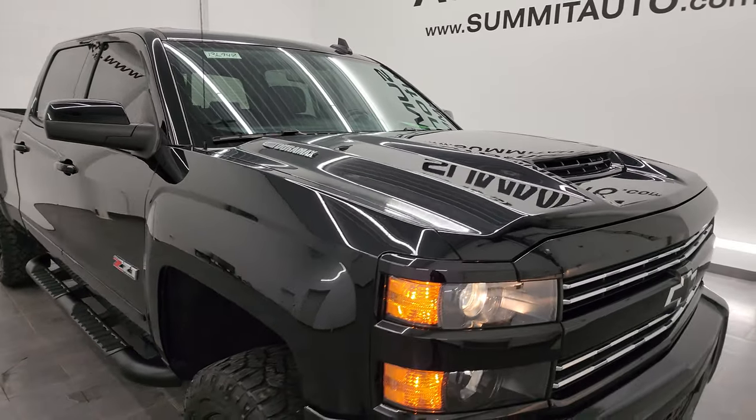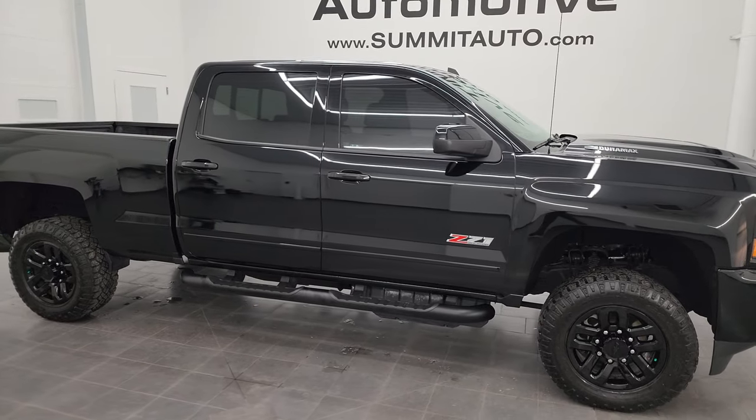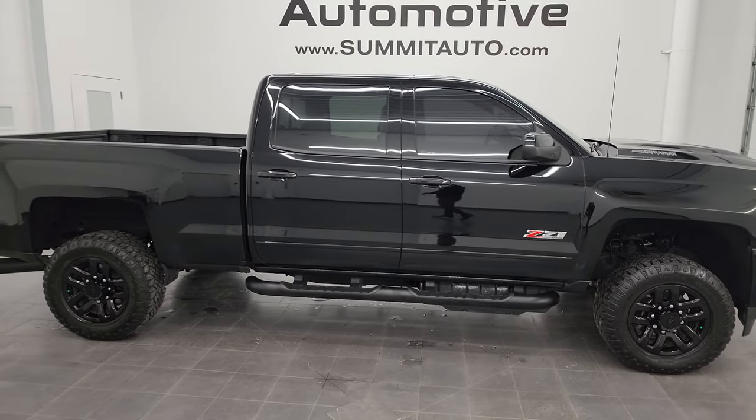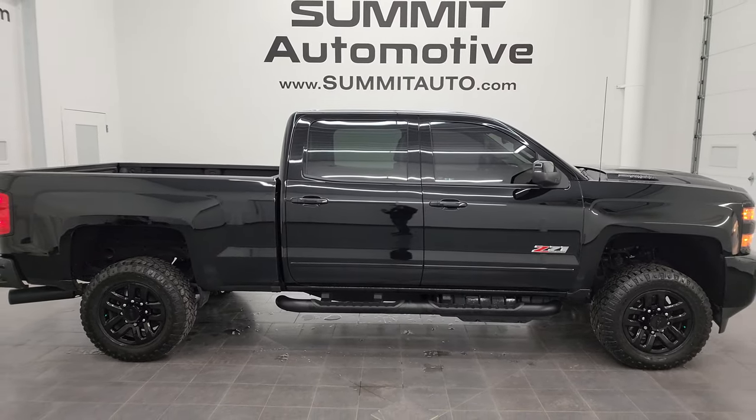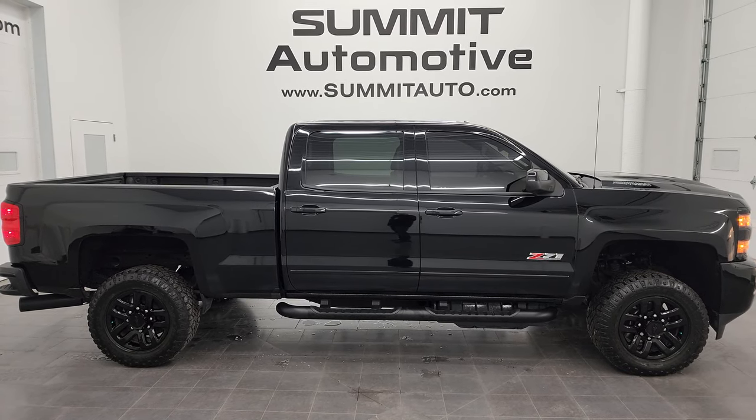I would highly recommend this truck from a quality and condition standpoint. I'd ship this one to Texas, Florida, New York, California, Alaska — whoever is going to get this truck is going to love it. It's really, really clean. Almost perfect.